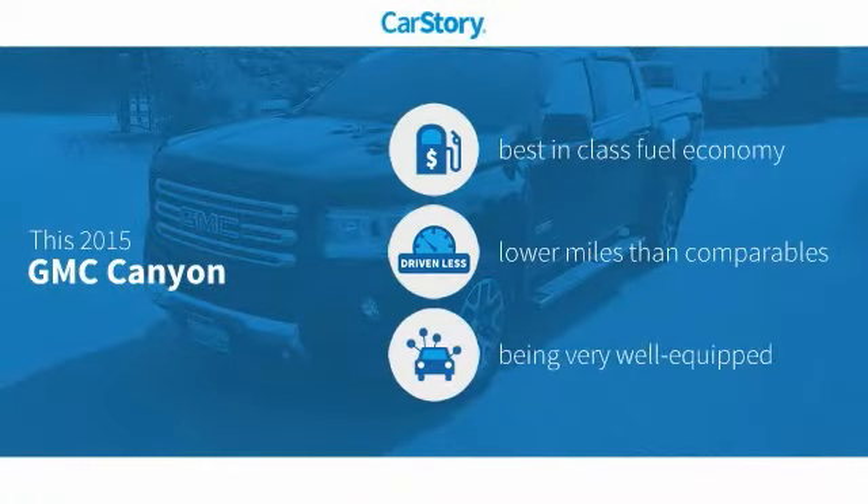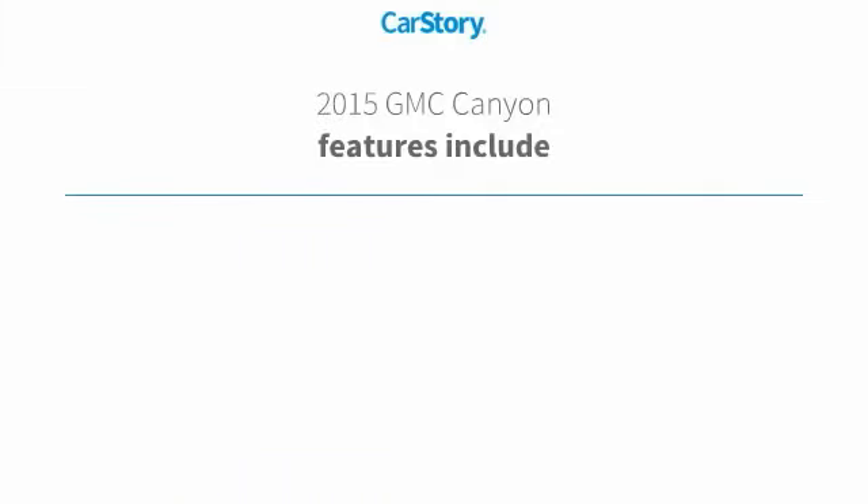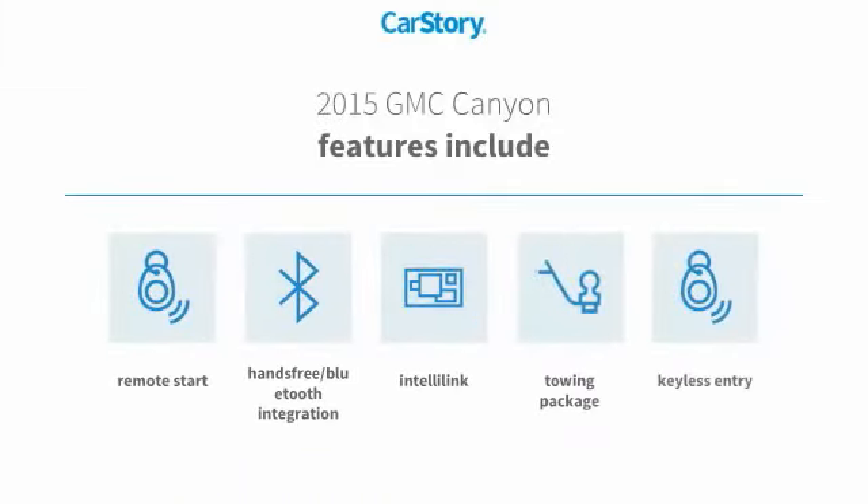CarStory research indicates this vehicle as having best-in-class fuel economy, low miles, and loaded with features. Features also include remote start, keyless entry, towing package, and hands-free Bluetooth integration.